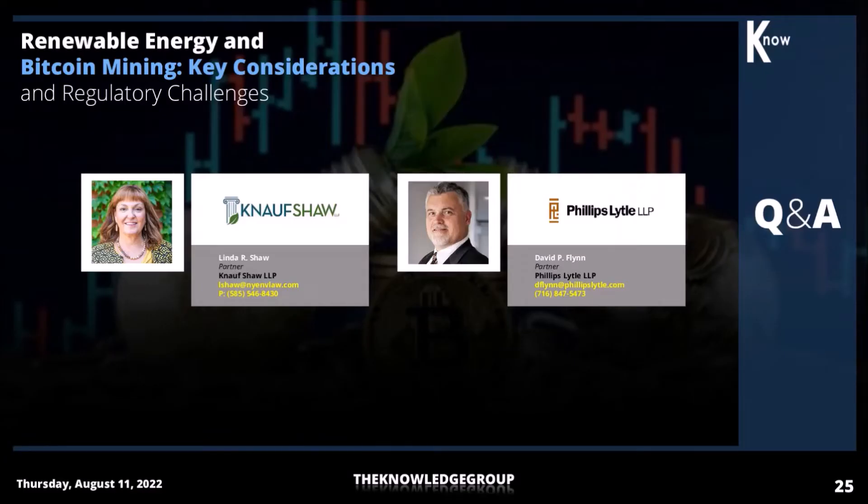Linda, to start, would you be able to tell us more about how mining facilities can use brownfield programs to site their facilities and utilize renewable power?